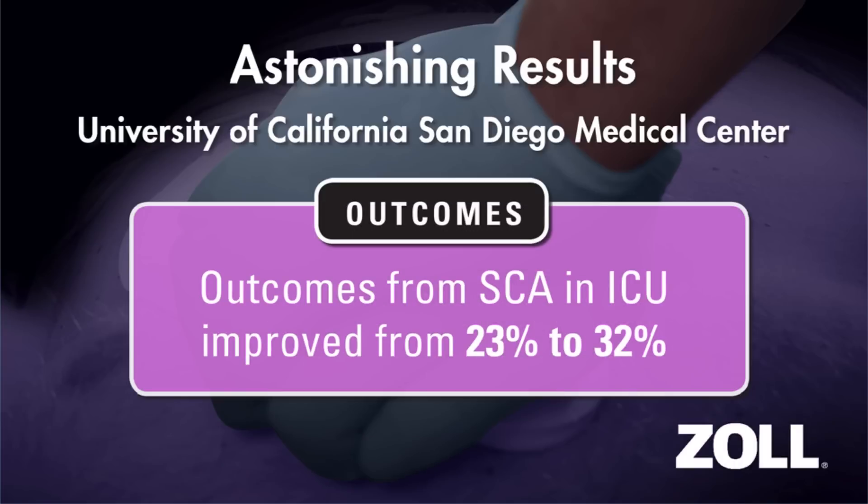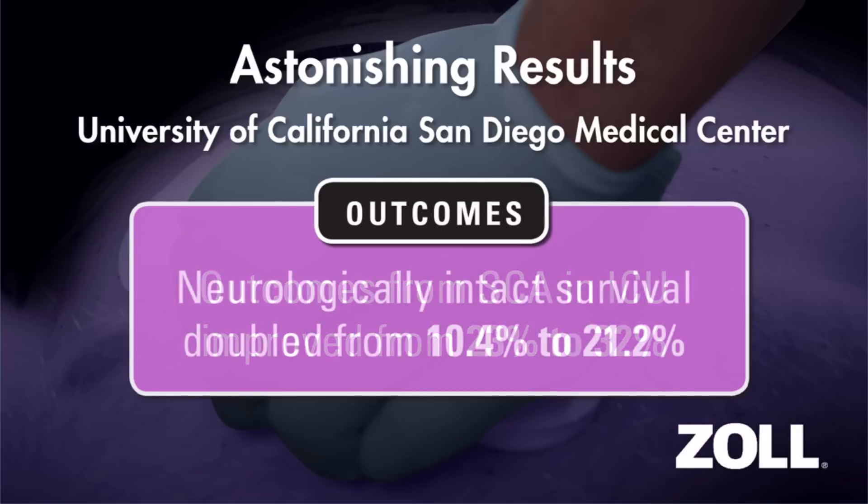In the ICU, survival to discharge is up from 23% to 32%. Neurologically intact survival among all patients has also doubled, from 10.4% to 21.2%. Based on these impressive results, ART training has been selected as a Joint Commission Best Practice.